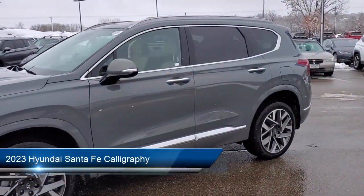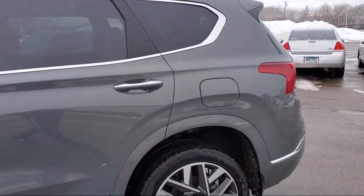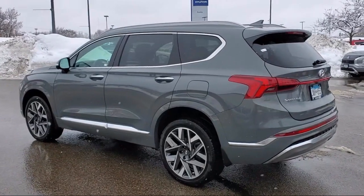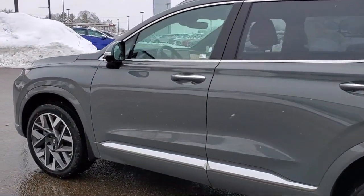It comes equipped with Navigation, AM-FM Harman Kardon audio system, leather steering wheel with auto tilt-away, auto high-beam headlamp control, keyless entry, and heated front seats.